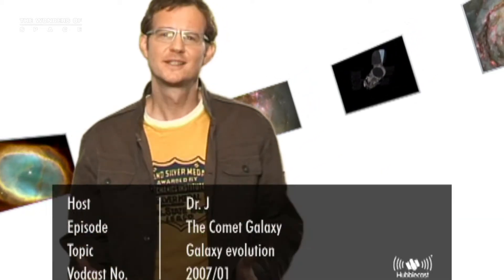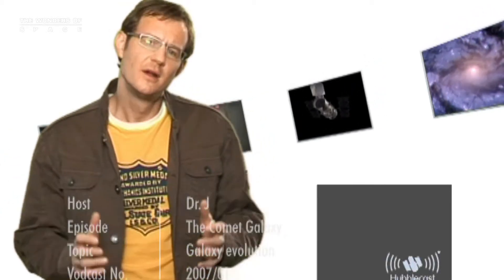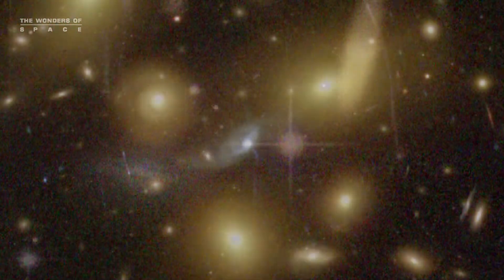There are many galaxies of different shapes and sizes in the universe around us today. Roughly half are gas-poor, elliptical-shaped galaxies with few new stars forming today, whereas the other half are gas-rich, spiral- and irregular-shaped galaxies with lots of new star formation activity.